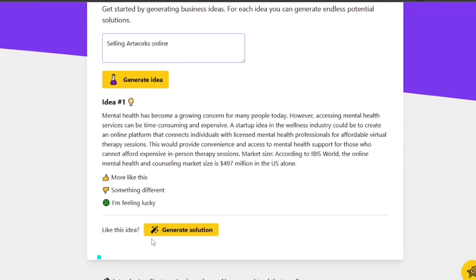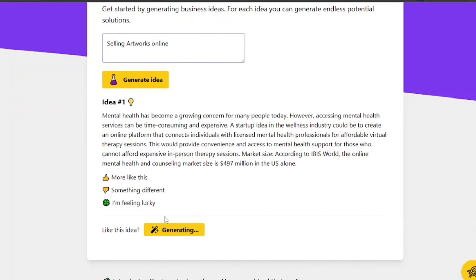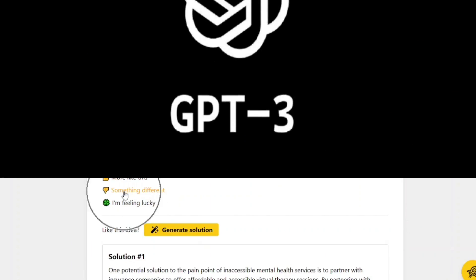After identifying a potential business idea, we move to Venturus AI, which analyzes our idea and provides feedback, telling us how to make it successful using GPT-3 technology.